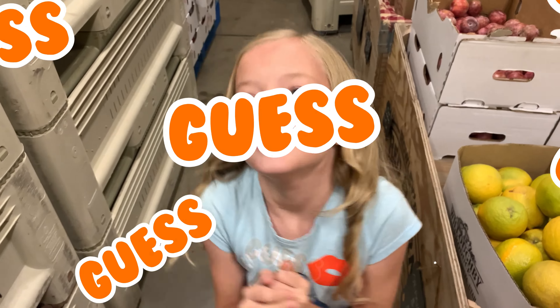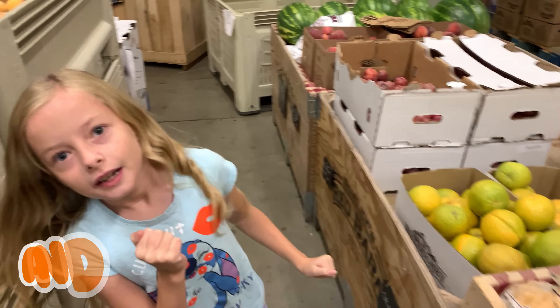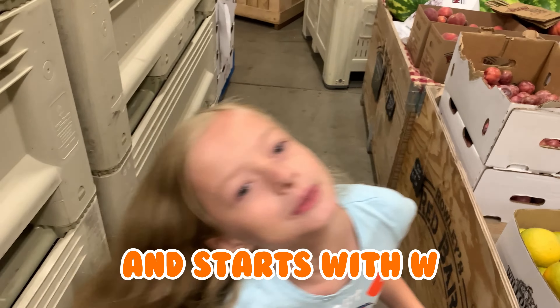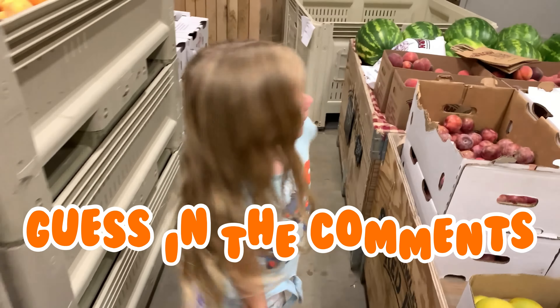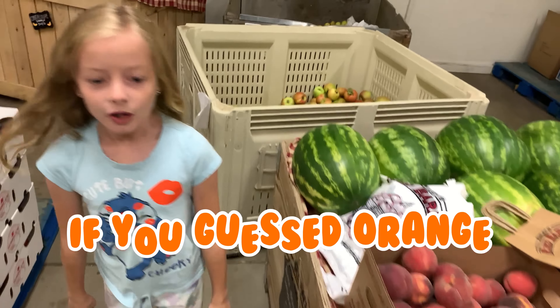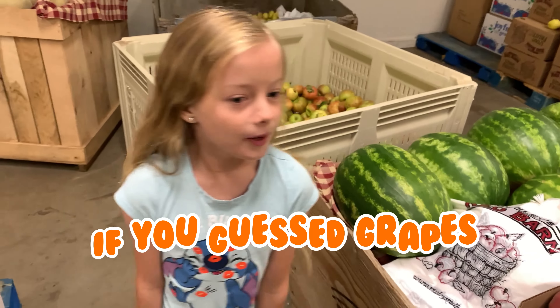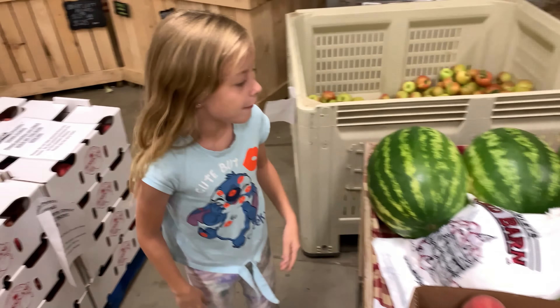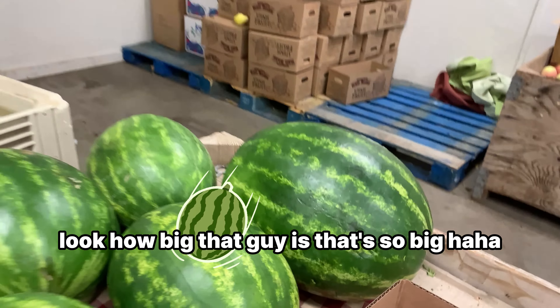Guess what's big? It's a fruit — my favorite fruit. It starts with a W. Guess in the comments. If you guessed orange, no. If you guessed peaches, no. If you guessed grapes, no. It's watermelon! Look how big that guy is — that's so big.